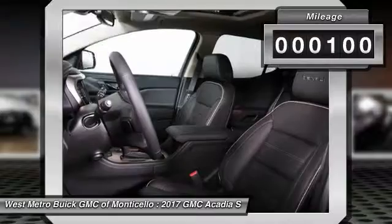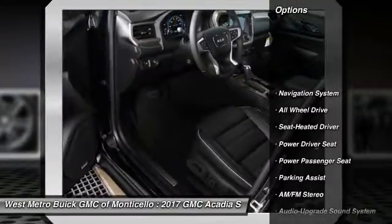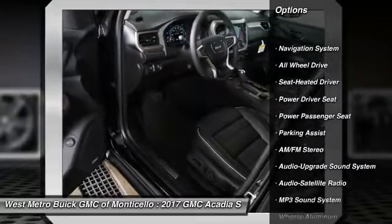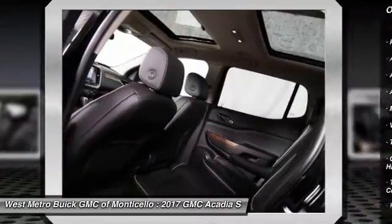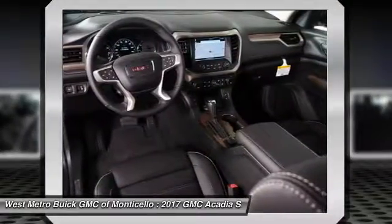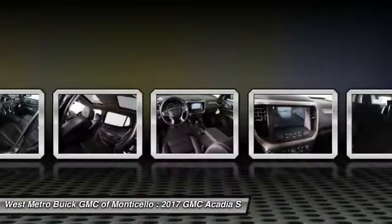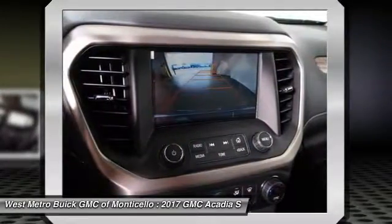This vehicle has less than 100 miles. Here are some of this vehicle's great options: power passenger seat, all-wheel drive, navigation system, quad seating, anti-lock braking system, Bluetooth wireless data link for hands-free phone, HomeLink garage door opener, front air conditioning, floor mats, aluminum wheels.